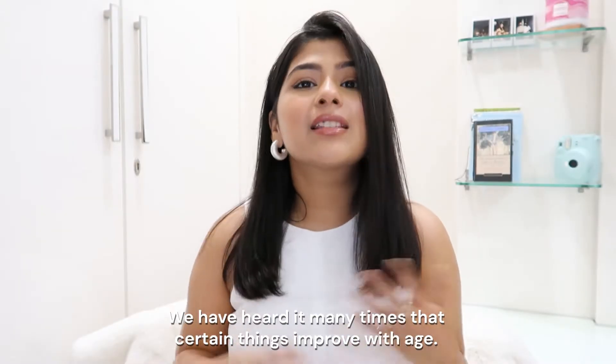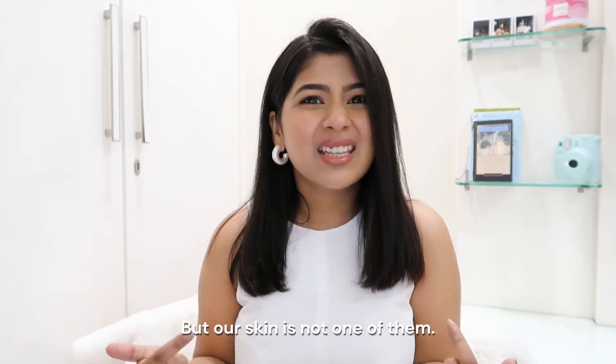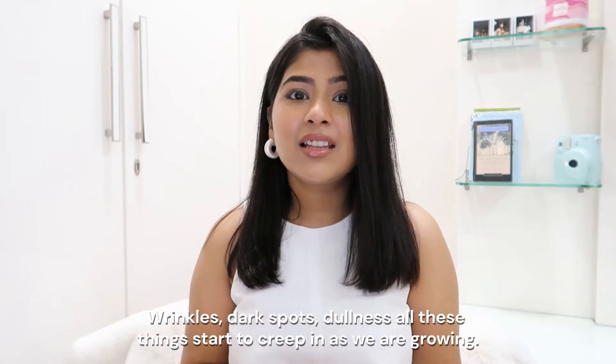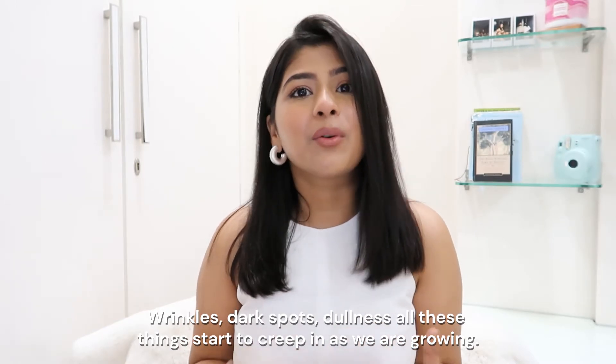We have heard it many times that certain things improve with age, but our skin is not one of them. Wrinkles, dark spots, dullness — all these things start to creep in as we are growing.